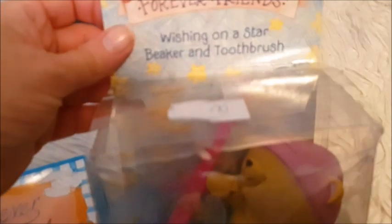I've got some vintage Forever Friends stuff. There's this little Forever Friends hand-painted picture frame in a box. And also this other Forever Friends item — a 'Wishing on a Star' beaker and toothbrush set, with a little Forever Friends bear standing on a book. Forever Friends used to be really popular when I was younger. I haven't seen them for years.